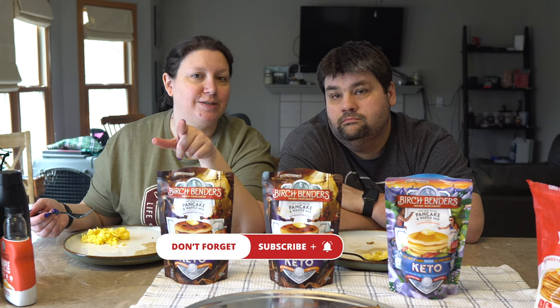That's the end of our pancake battle. Thanks for watching — if you haven't done so already, please consider subscribing and following us on our journey. If you have already subscribed, don't forget to stay keto. See you guys in the next video.